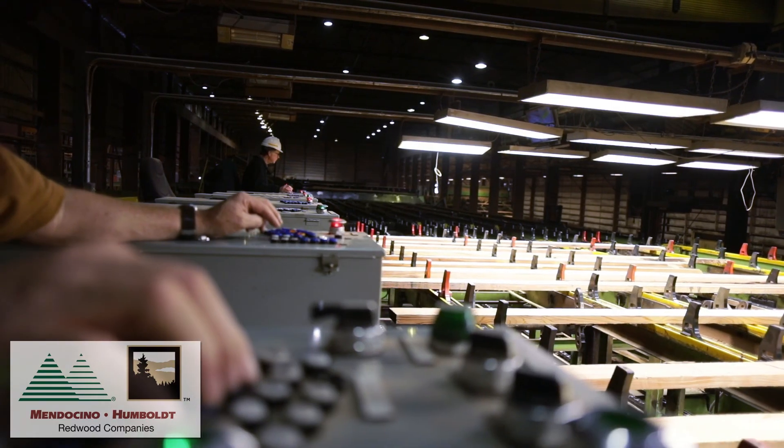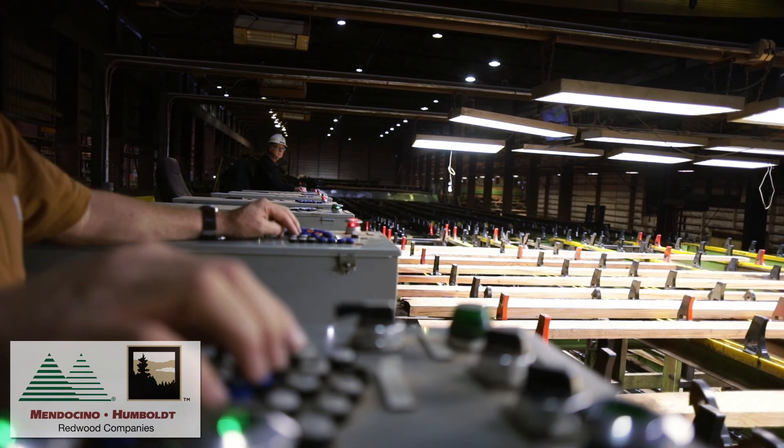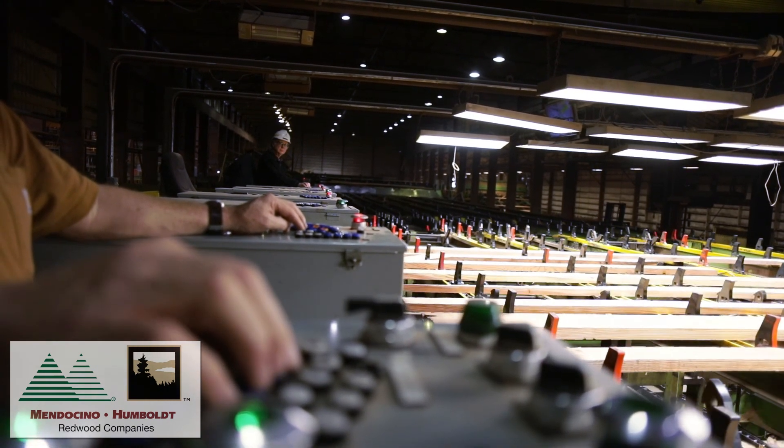Historically, it can take years of training and experience to become a qualified grader. Lumber grading requires a thorough understanding of the manufacturing process, lumber grading rules, and lumber characteristics.